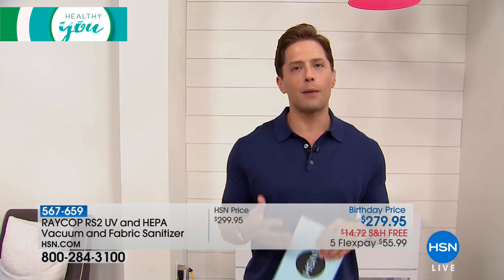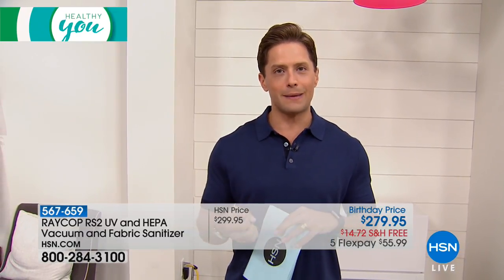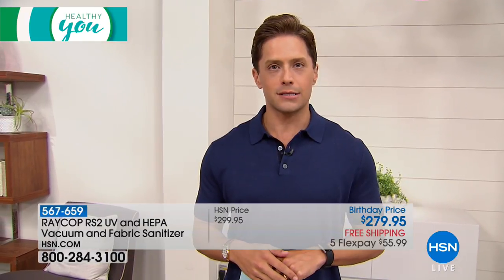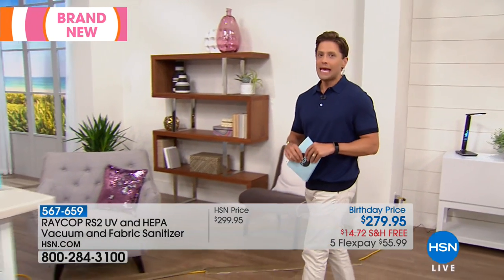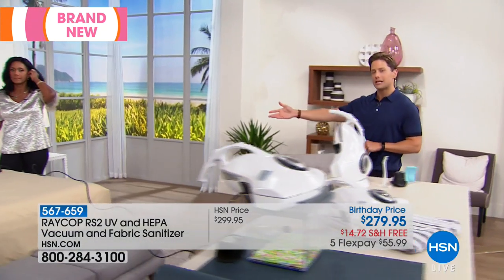When you use a Raycop UV light sanitizing vacuum, not only does it pull the dust mites out, it pulls the eggs out and the UV light suppresses those eggs from hatching and growing and thriving inside your mattress. Dust mites are living, breathing things, so their feces are inside your mattress as well.